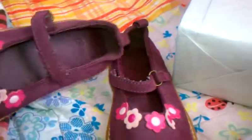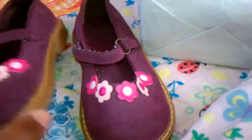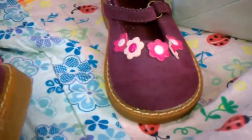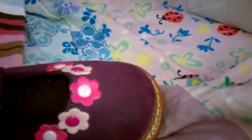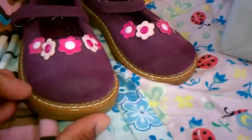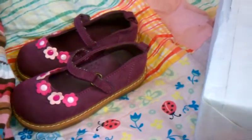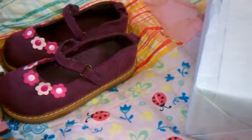But this is a pair of Gymboree Mary Janes, and they have the little pink flowers on them. And these are brand new. This is also, I think, a size 8 — yeah, that's an eight. She has some things that this will go with as well. It's a really pretty plum color. She'll be excited — she's a girly girl and she is a shoe girl. It's just once she finds the one pair that she likes, she wants to keep wearing those and she'll wear the other ones just around the house. But she'll be happy to see these.